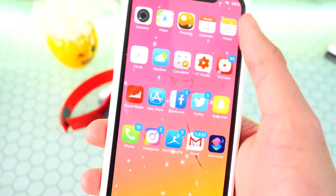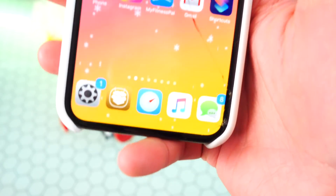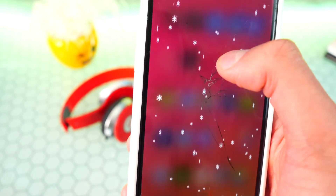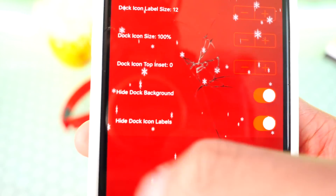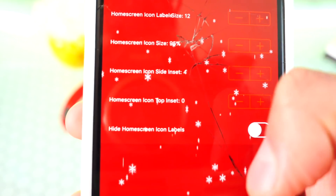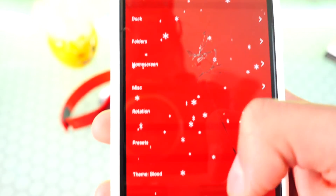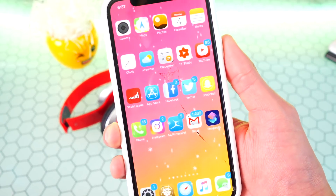The sixth tweak is called ReformX. You can see I have a custom icon layout with five icons in a row and five icons in my dock, with a transparent dock. Once you open the ReformX application you can mess around with the dock, icon size, dock transparency, backgrounds, folders — you can change everything, including the home screen, app sizes, and how many apps appear in rows and columns. It's a really great app for customizing your home screen exactly the way you want. This tweak is called ReformX.